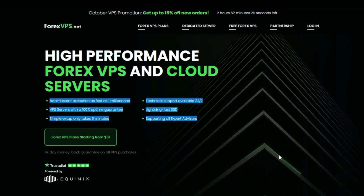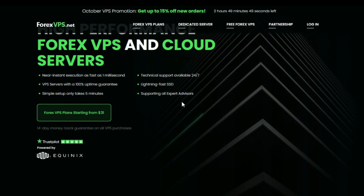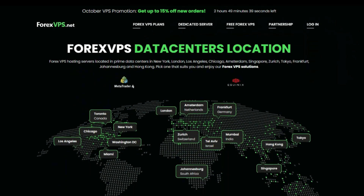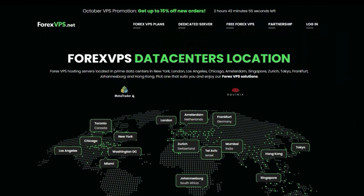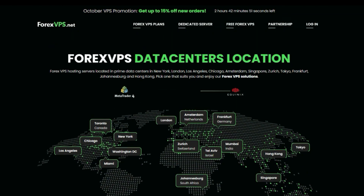Feature two — fast feed servers: high-performance Forex VPS and cloud servers with lightning-fast SSDs deliver 100% uptime and near-instant execution as fast as one millisecond. It supports all expert advisors and takes just five minutes to set up. Feature three — data center locations: Forex VPS has data centers located around the world, so you can choose a location closest to your broker's servers for faster execution.